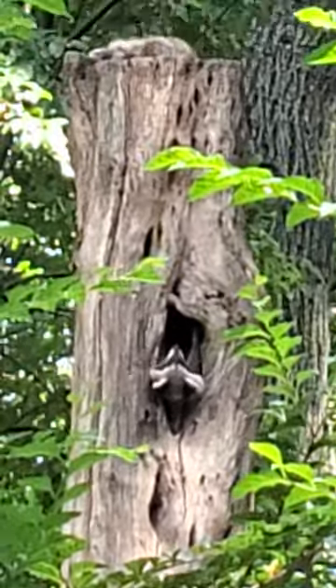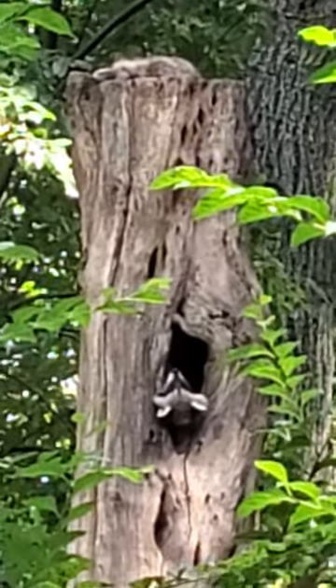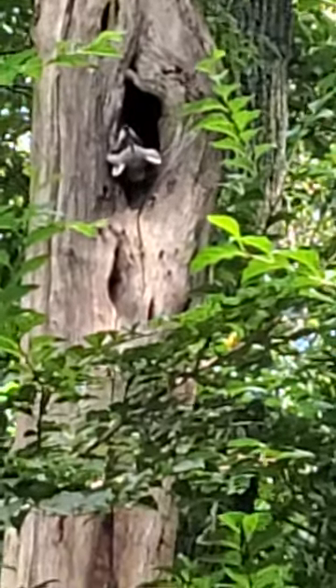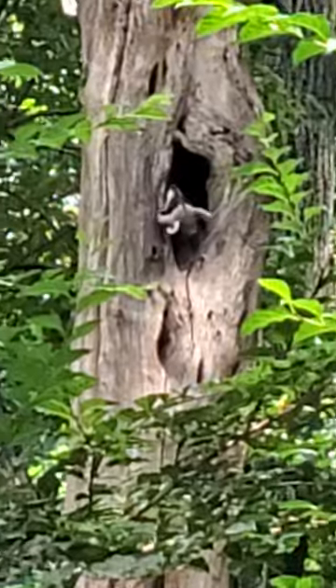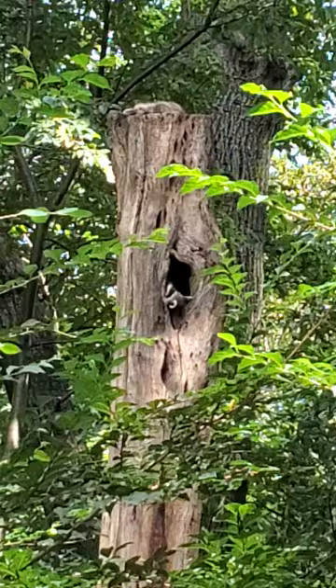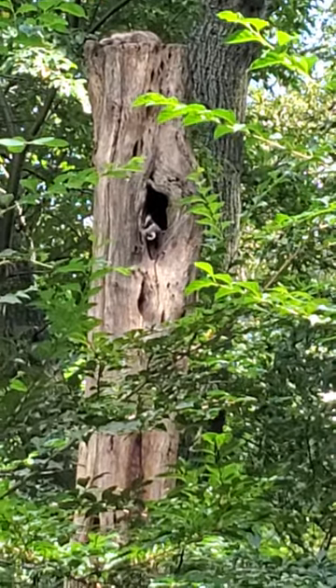Come down here! She's right up top sleeping. That might be another baby because the moms are usually really big compared to the babies. I'm gonna log off and take some pictures that I'll also be posting with this video.